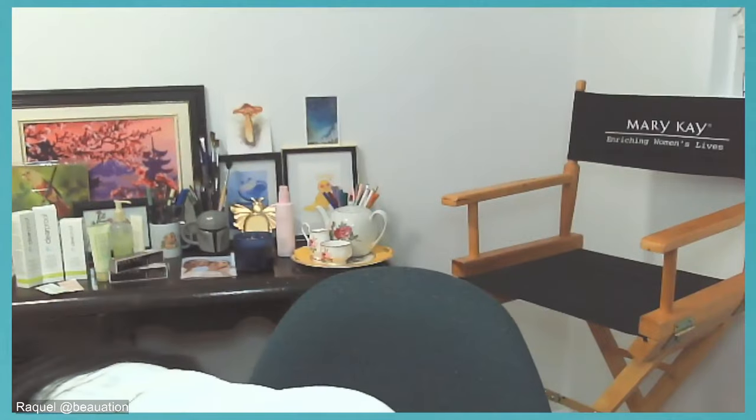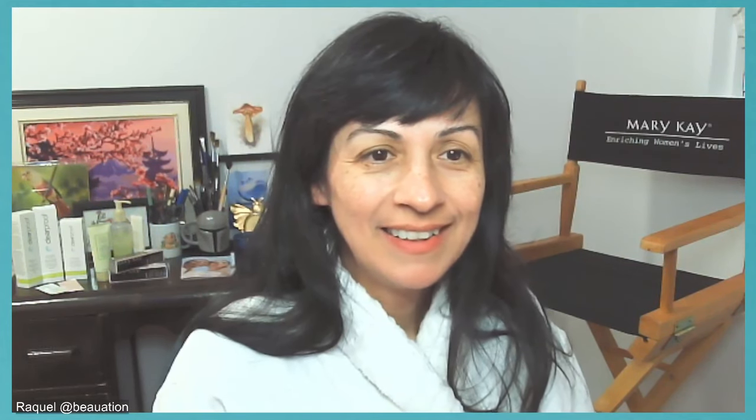Our special guest is sales director Rebecca Irving, a wonderful director who has graciously allowed me to do a screen share side by side. As I gain confidence, I will be able to lead the classes myself, because I am a new independent beauty consultant for Mary Kay. I signed up around November 20th of last year and had my debut in December with my first skincare class just before the new year.